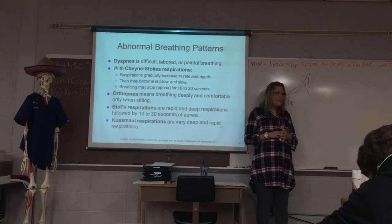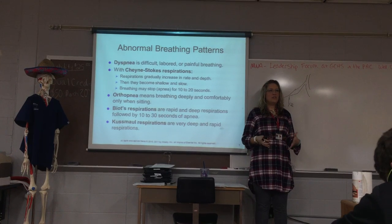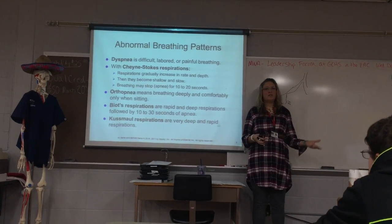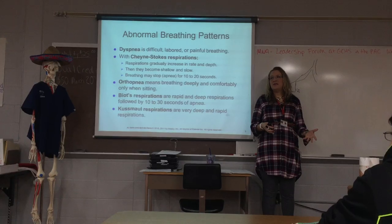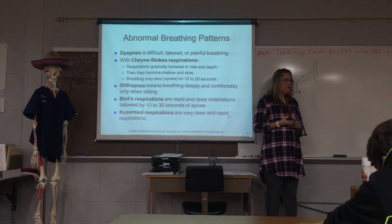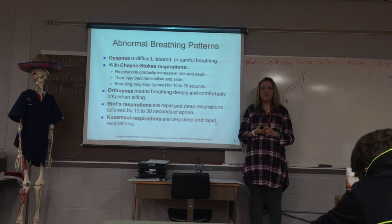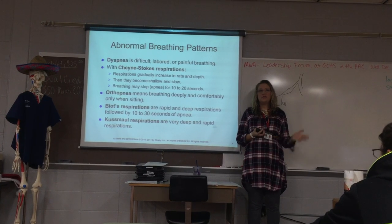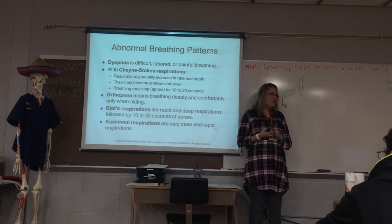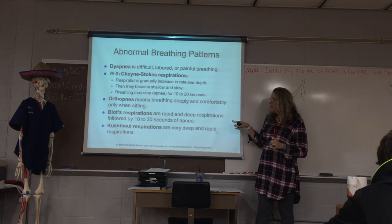Arterial blood gases are something we already talked about. Those are a little more painful because most blood work is taken from a vein closer to the surface of the skin, but with arterial blood gases, they have to go deeper into the arm to hit an artery. Most of the time, the respiratory therapist or certain trained lab personnel will get arterial blood gases.